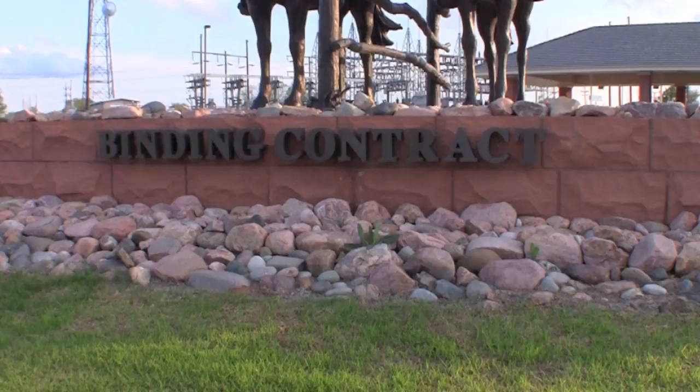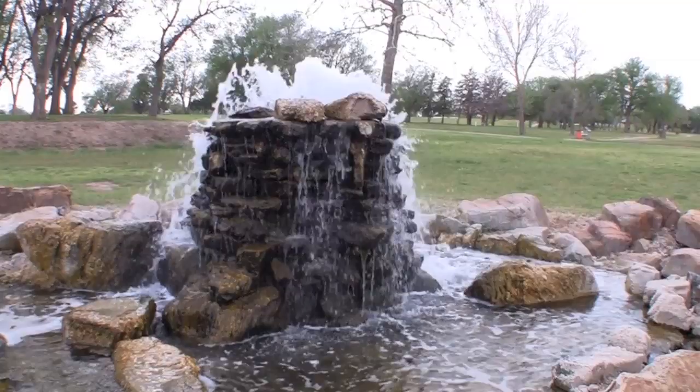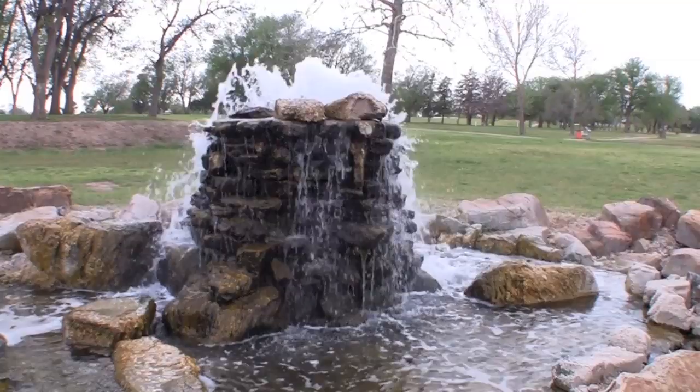I just love this sculpture and what it represents. Well, that's it from Woodward, Oklahoma. Until next time, we'll see you on the road.